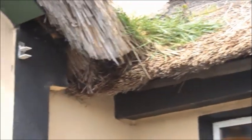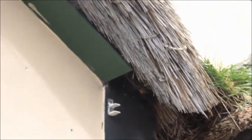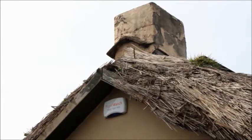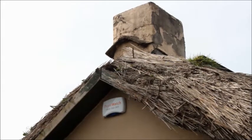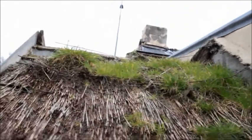A thatched roof can be very durable, but there is a lot of maintenance required. Here we can see animals or the elements causing damage up around the ridge. In this next shot we can see where it has just decayed and has not been maintained.